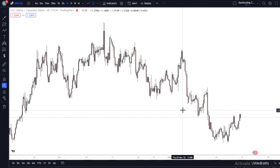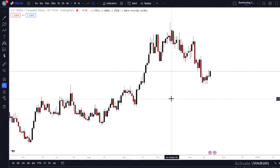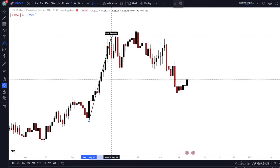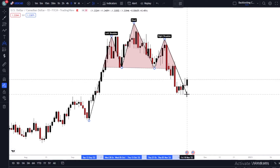So looking at USD pairs, let's start from the daily timeframe. When I zoom in on the daily timeframe, what do I see? We see a head and shoulders pattern. Left shoulder right here, the head right here, and the right shoulder right here. So this was on the daily timeframe.